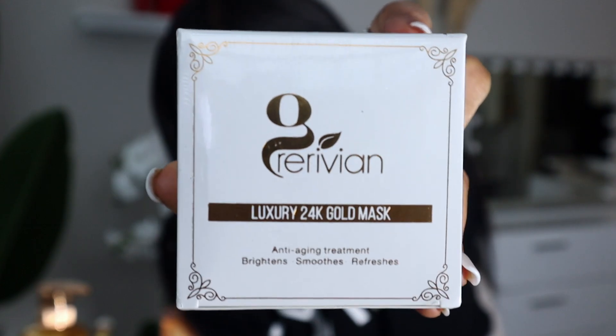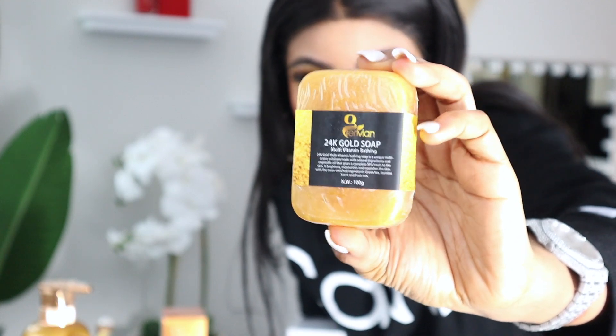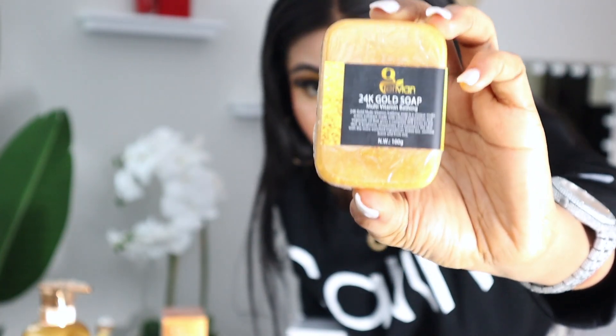Let's talk about an anti-aging product: the 24K Gold Mask. This 24K Gold Mask is on the website. It brightens, smooths, and refreshes the skin. The 24K Gold Soap will also help you repair damaged skin and make you look younger. I recommend you get both the 24K Luxury Gold Mask and the 24K Gold Soap — all of these will help you repair your skin externally.